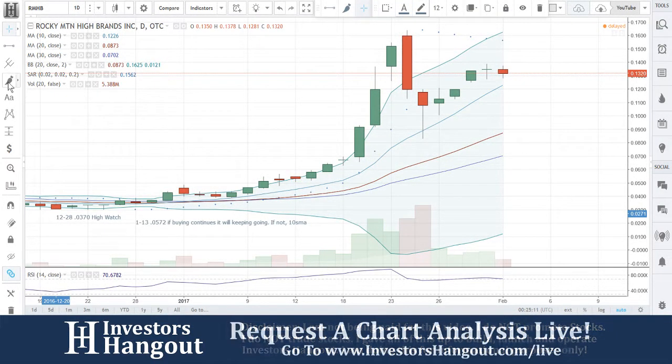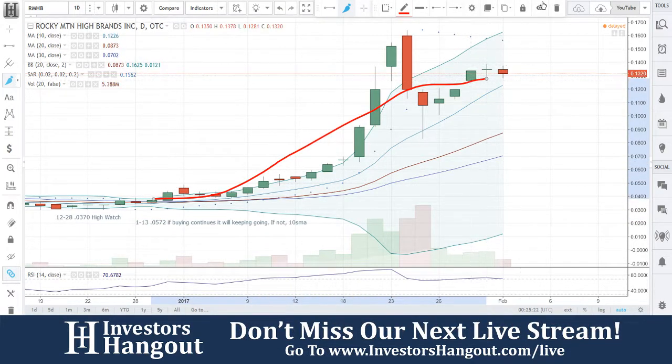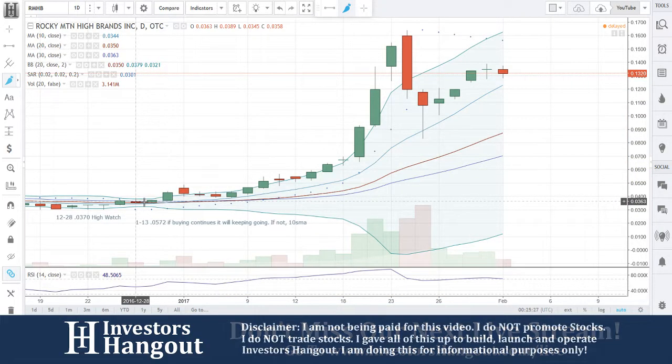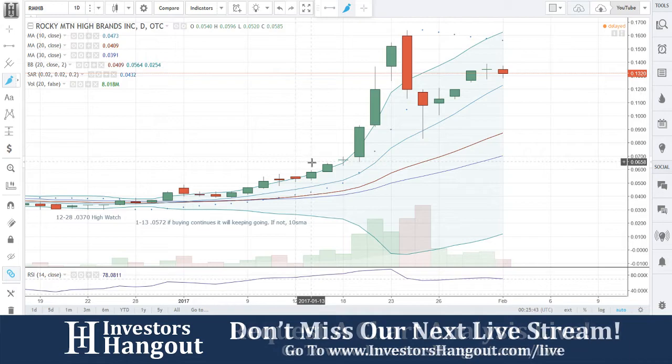Alright, Rocky Mountain High Brand — this is one we've covered a few times here. Coming back, when we first started looking at this one it was going to be on the 28th. I put it on a high watch and boom, it just took off from there — up to 13 cents from the 3-cent mark in just over a month. When I first put this on a high watch, being a full blown alert, I was still questioning that one simple day moving average, and of course it went through. The last time we took a look at it was on the 13th, so it's been a while.